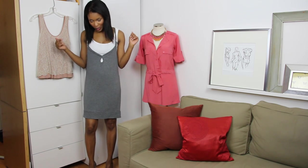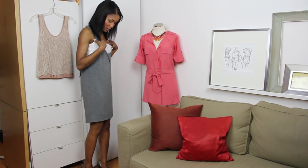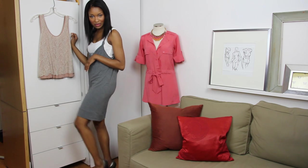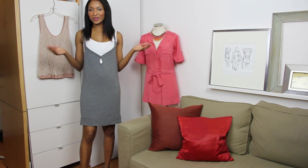This next dress a friend gave me while thrifting — it's Marc by Marc Jacobs. Great jersey material, very slinky, so I did pair a white tank underneath. It has a cool draped back and I paired it with my pewter BCBG pumps. Very lightweight, very airy, and just a fun bumming-around kind of dress.